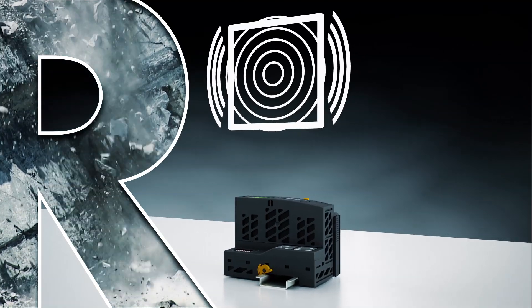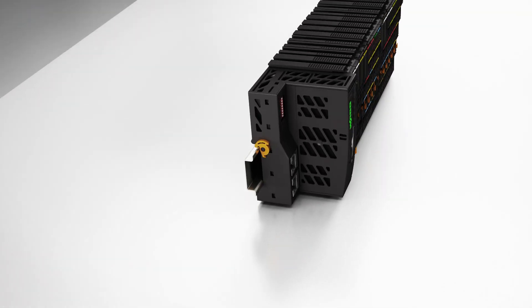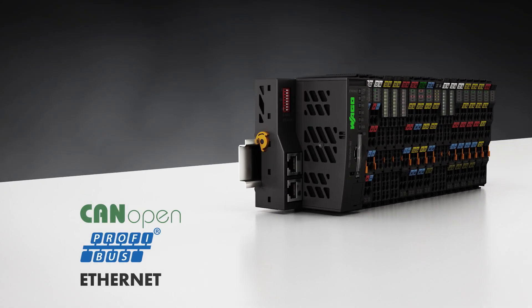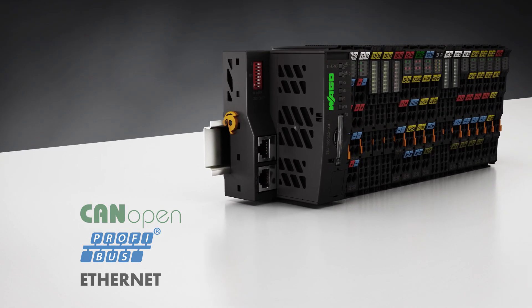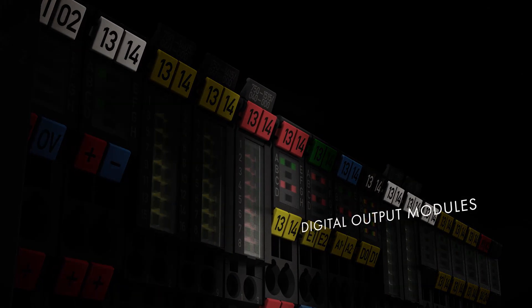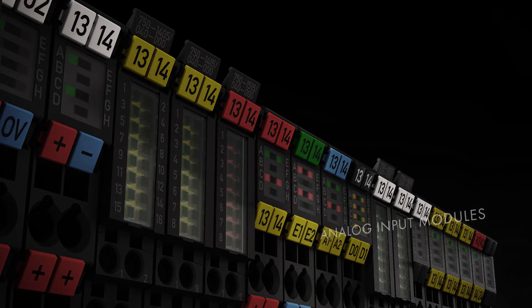The 750 XTR series pays off twice, maximizing both system availability and investment security. Fine modularity and great component diversity makes it very flexible and highly compact — up to 16 channels in a 12-millimeter wide housing.